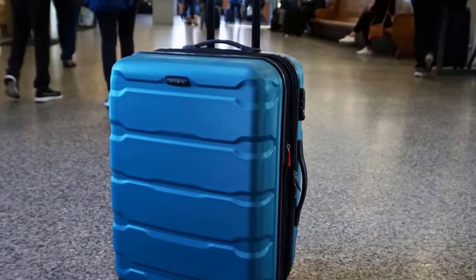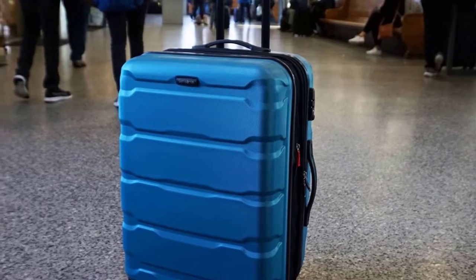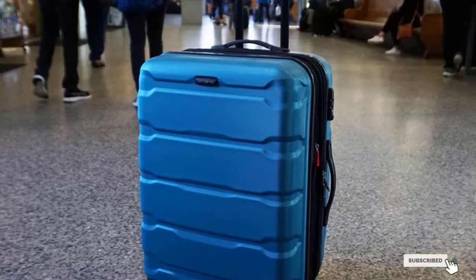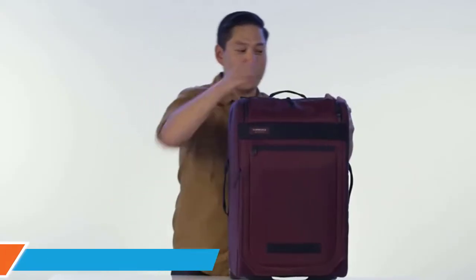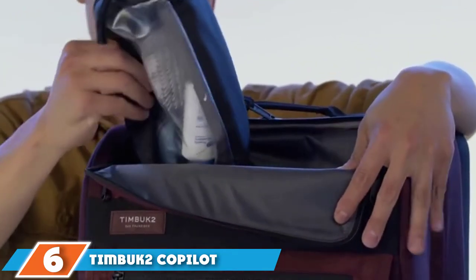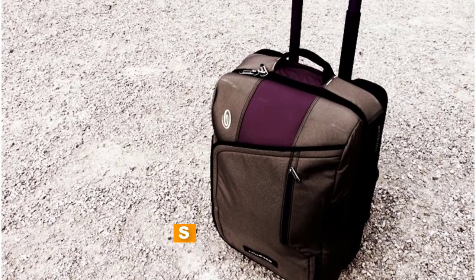The bag can expand an additional 1.5 inches and weighs just under 12 pounds. Choose from 11 different colors in both bold and neutral shades. The number six position is dominated by the Timbuk2 Copilot Luggage Roller, ideal for frequent travelers.